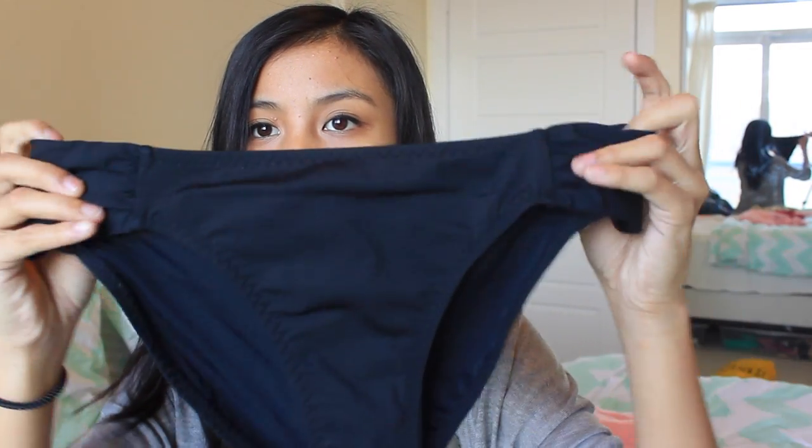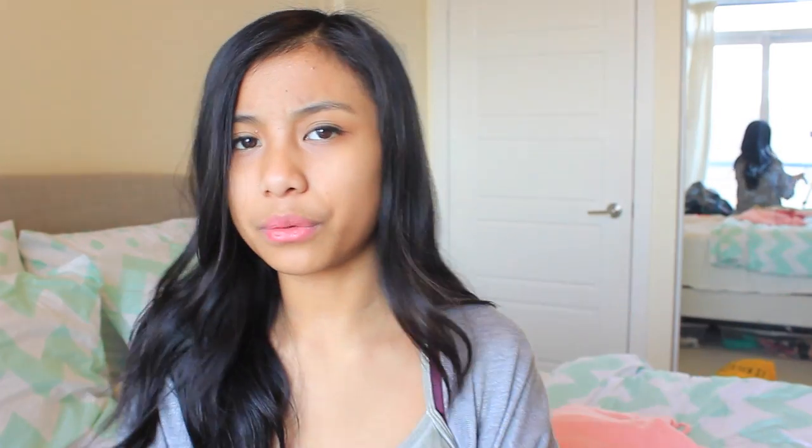I also picked up these black swimsuit bottoms from the brand Red Carter. They're really, really cute — just normal black swimsuit bottoms with ruching on the sides. The back has a cheeky fit because it cuts more into a triangle shape rather than a round shape, but it still looks really cute and has a good amount of coverage.